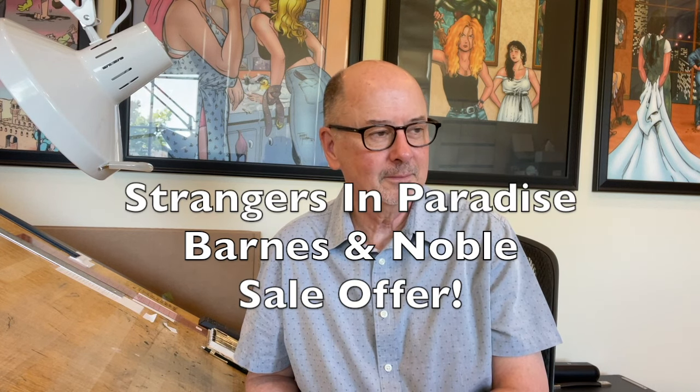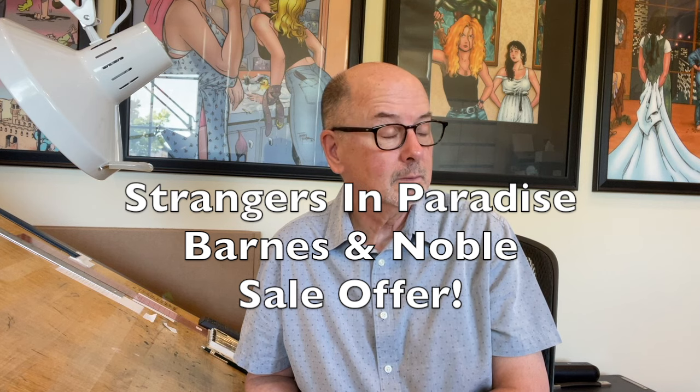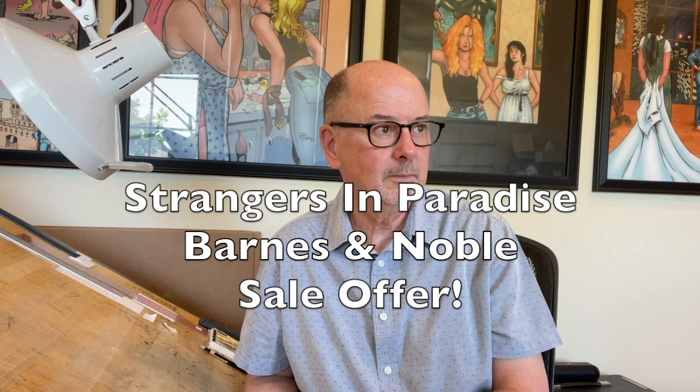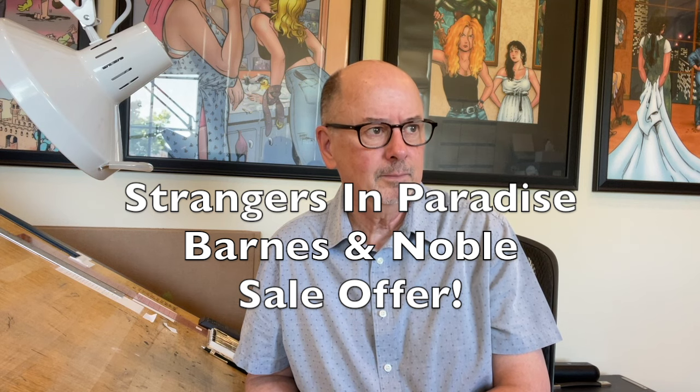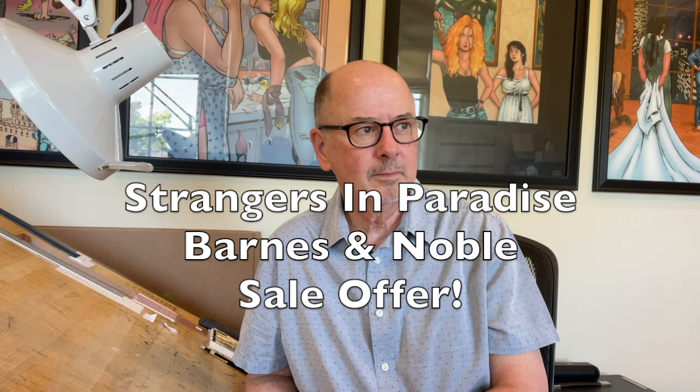Barnes & Noble is offering Strangers in Paradise Volume 1 softcover in a promotion they're running right now. They have a list of books where you can buy one, get one half off — and Strangers in Paradise is in there. You buy one book and can pick from all these other books to get for half off. If you're interested, that's a great bargain, in stores and online. Thank you, Barnes & Noble.